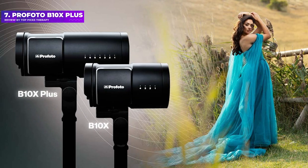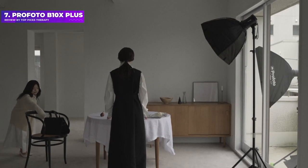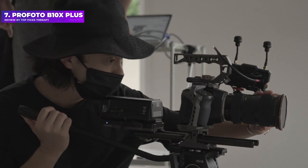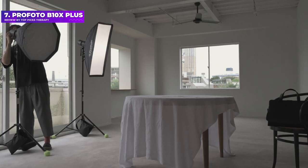Number 7: Profoto B10X Plus. Larger and 400 grams heavier than the standard Profoto B10X, the new B10X Plus edition is twice as powerful at $500. The battery clips into the head instead of being housed in a separate power pack, and you can power the head from the mains as well as from the battery.